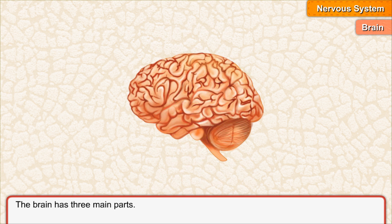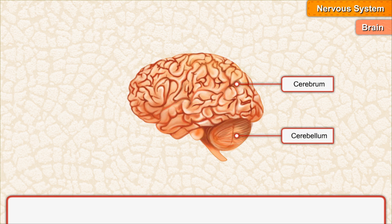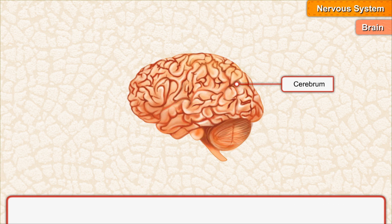The brain has three main parts: Cerebrum, Cerebellum, and Medulla oblongata. The cerebrum is the largest part of the human brain. It has many grooves and folds. It is the center of intelligence. It controls our sense organs and is responsible for thinking, learning and reasoning.